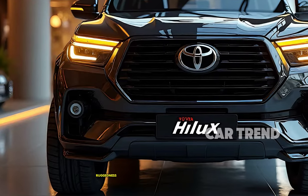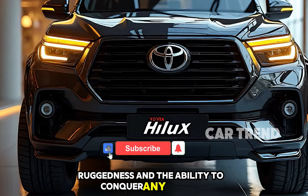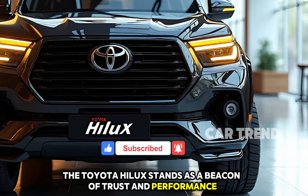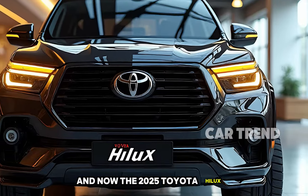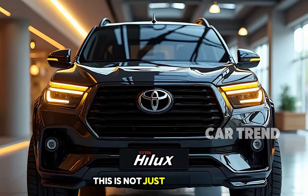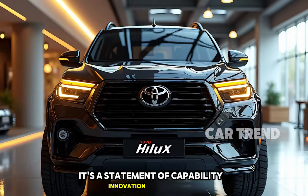When you think of reliability, ruggedness, and the ability to conquer any terrain, the Toyota Hilux stands as a beacon of trust and performance. And now, the 2025 Toyota Hilux takes everything we know and love about this iconic truck to the next level. This is not just a vehicle — it's a statement of capability, innovation, and style.